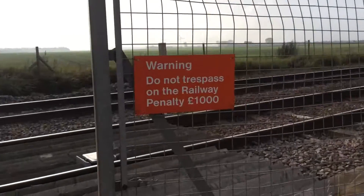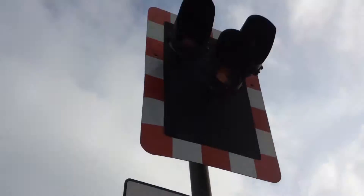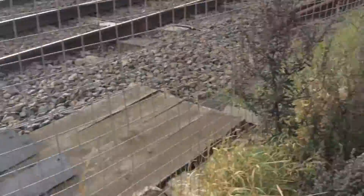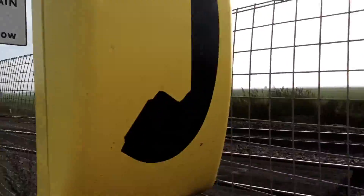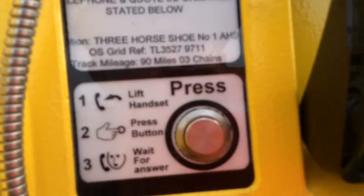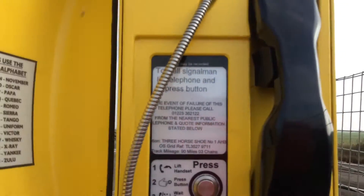Warning: do not trespass on the railroad, penalty £1,000. Here's your halogen. Another train coming if you'd like to continue to show — keep crossing clear. Here's your anti-trespass guide. Here's your phone — same as before: lift handset, press button and wait for answer. Here's the phonetic alphabet.